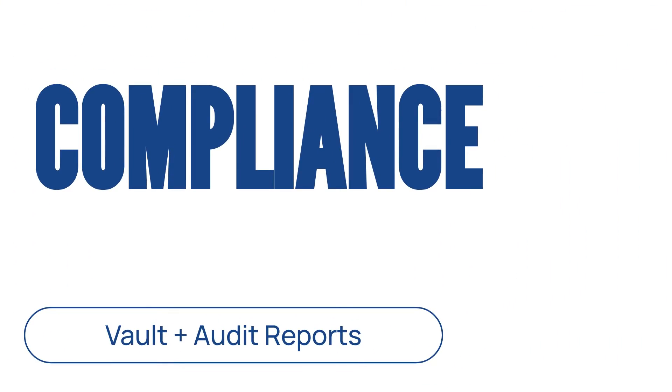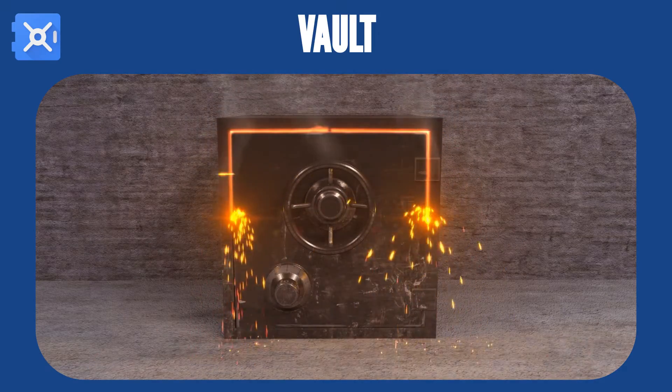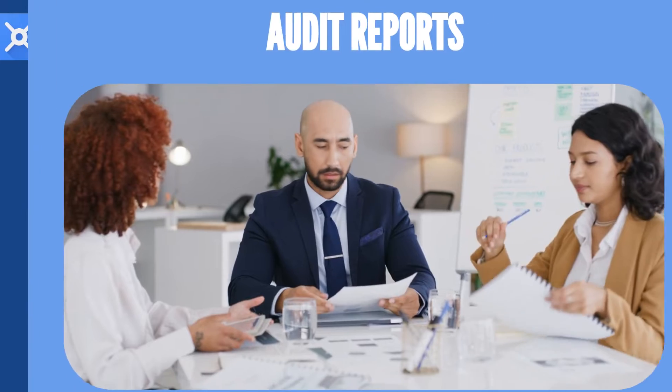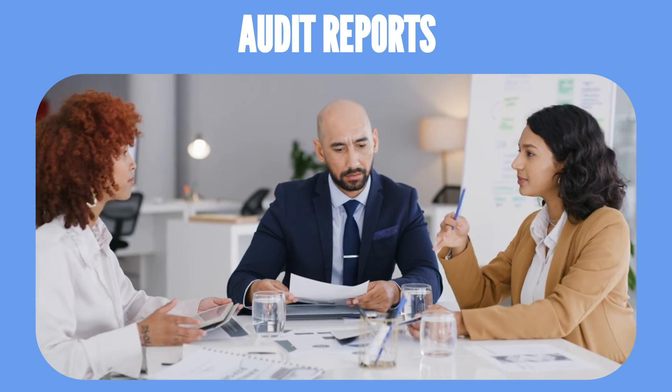Greater control and compliance capabilities are essential for many businesses. Vault for e-discovery and retention helps you stay compliant with regulations like GDPR and HIPAA. Enhanced audit reports and security investigation tools allow for real-time monitoring of suspicious activity.